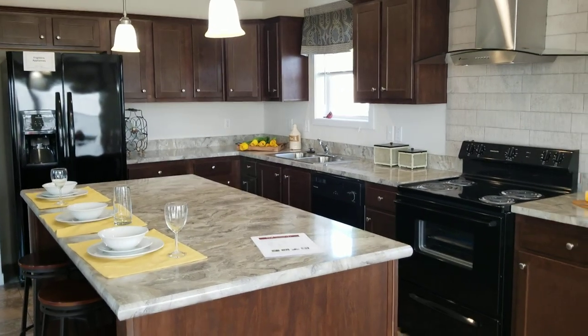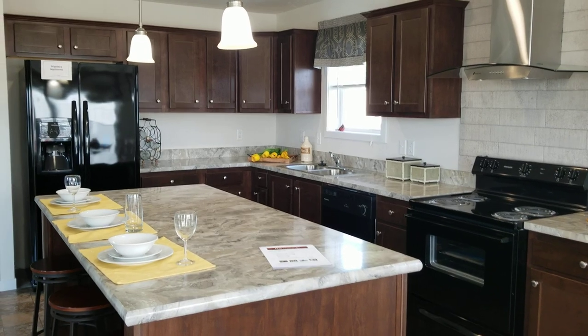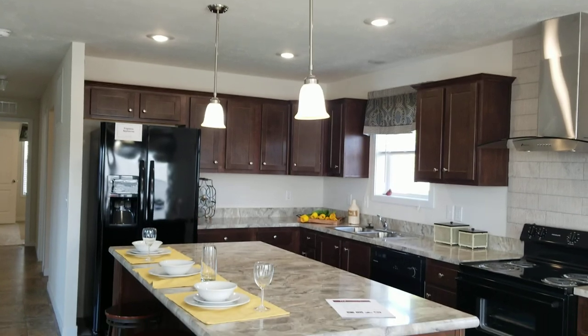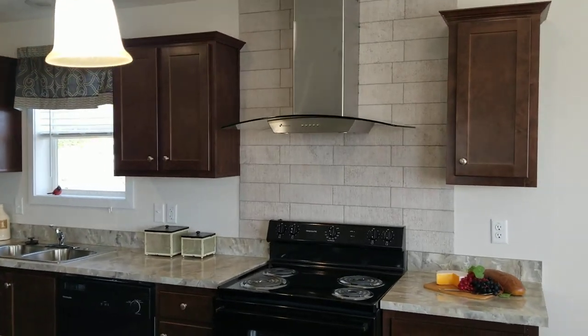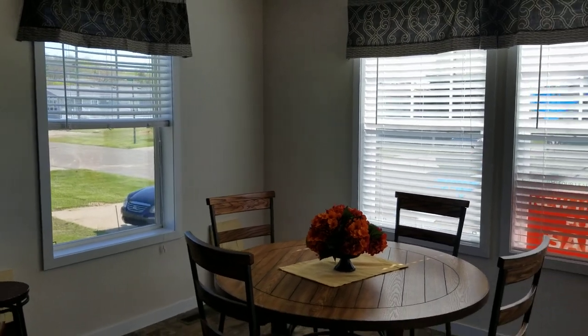An appliance package comes with the home. All appliances are Frigidaire. Take a look at the pendant lighting over the island — love the range hood.